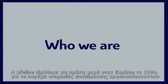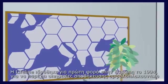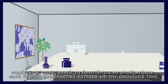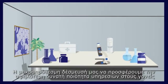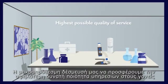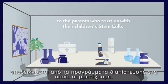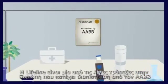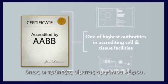Who we are: Lifeline was first incorporated in Europe in 1994 to provide family cord blood banking services, and began operations as a regional bank in Cyprus in 2002. Our long-term commitment to the highest possible quality of service is evidenced by our accreditation programs. Lifeline is one of the few banks in Europe that holds accreditation from the AABB — one of the highest authorities in accrediting cell and tissue facilities like cord blood banks.